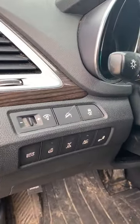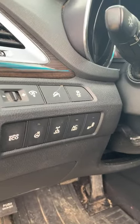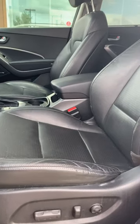Here at the side you can see your eco button, heated steering wheel, all-wheel drive lock, and blind spot assist. Power seats on the driver's side.